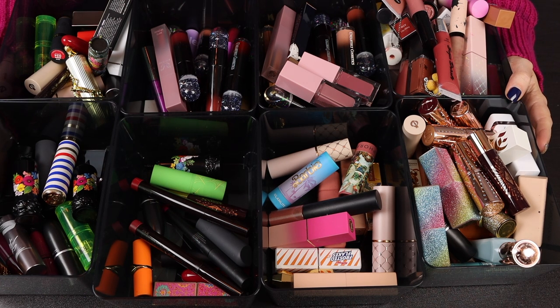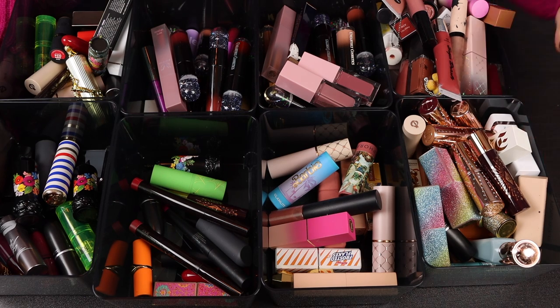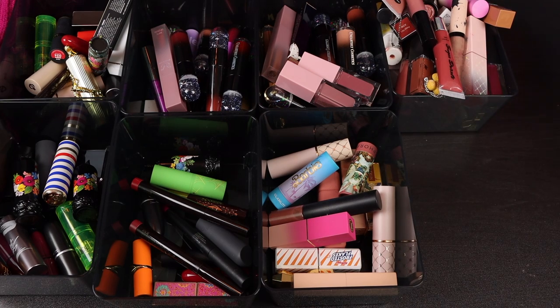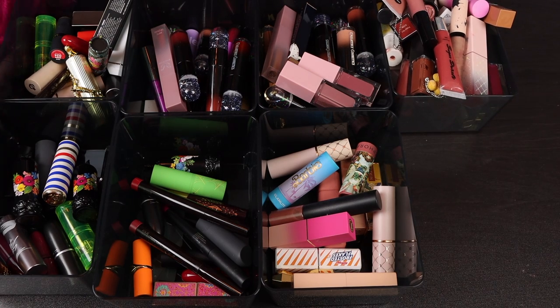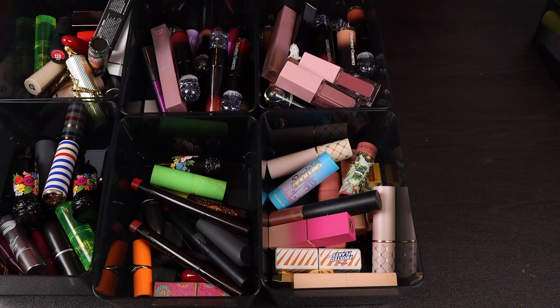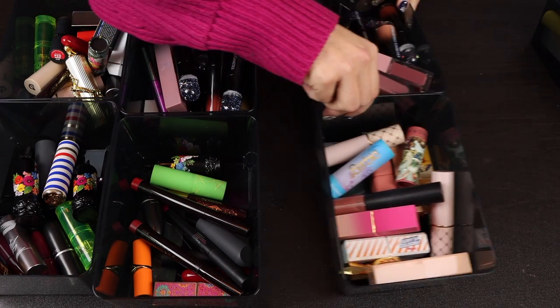So we're going to go through one of these containers at a time. I tried to sort of organize them after my last declutter, so they're sort of organized, but also not really. There might be some colors in each of these that I wasn't expecting. But this one right here is like my favorite products that I use all the time, so I'm going to put those away. We're going to start with the rest. I have glosses here and all of these are just lipsticks.